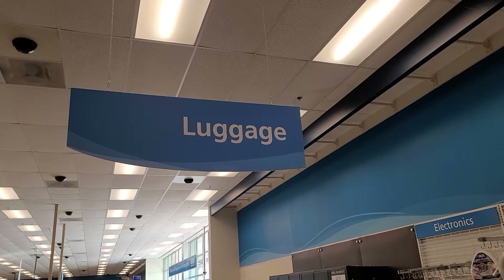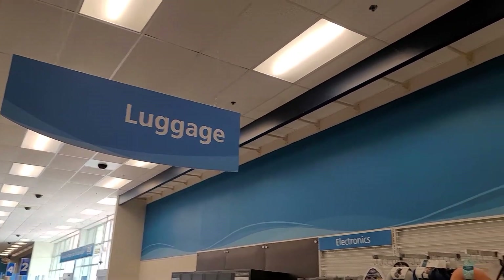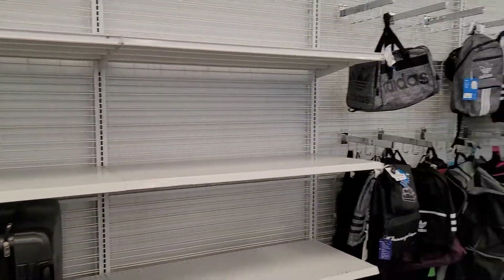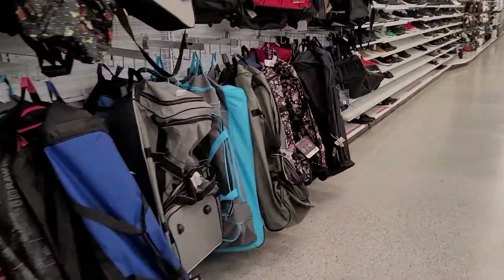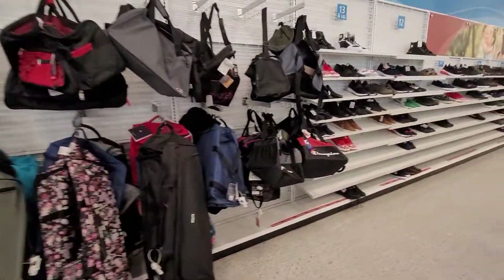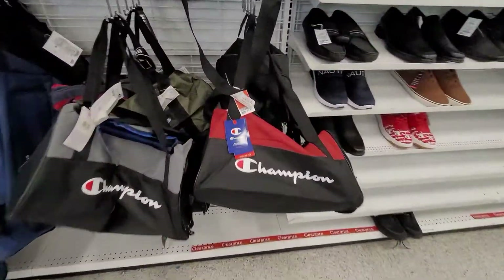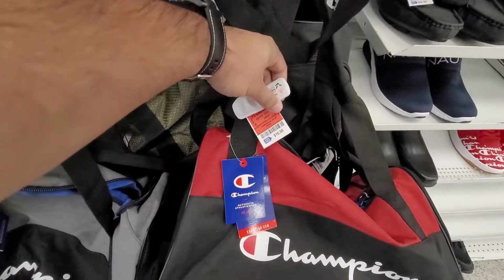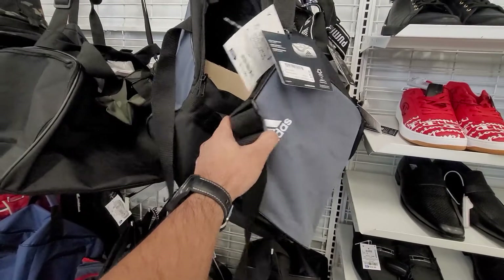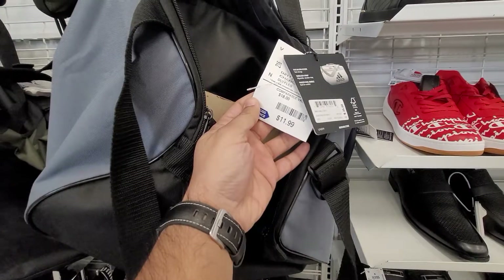Hello everyone, today I'm gonna show you all the luggage section of Ross so you guys can see we have a variety of options specifically about the bags and the luggage. The bags — we have very good brands and the prices are very good. Like the Adidas, you can see the Adidas is only $11.99.